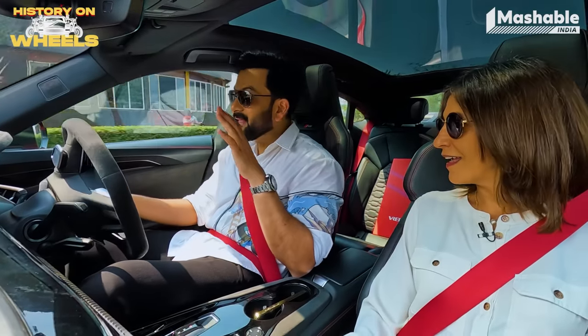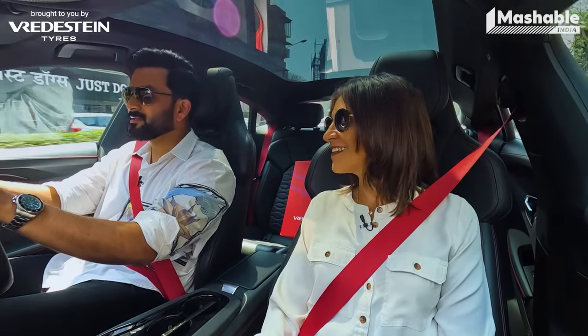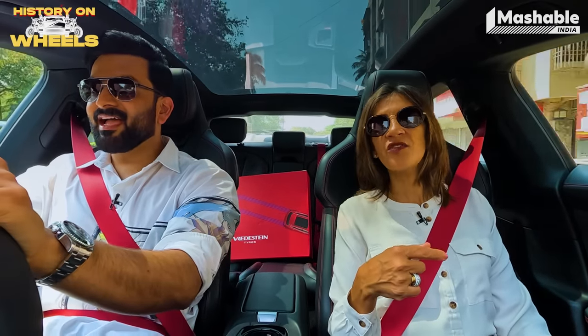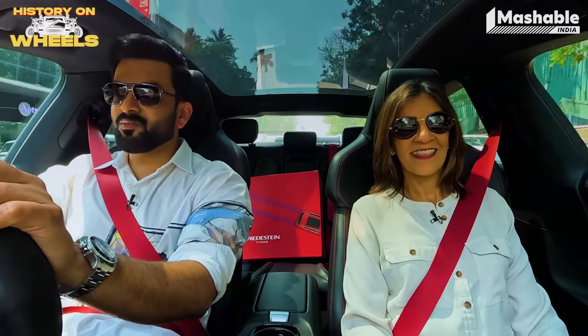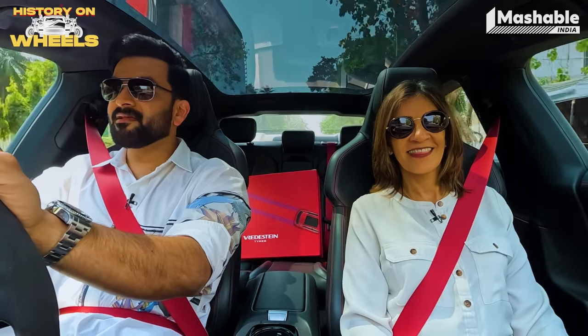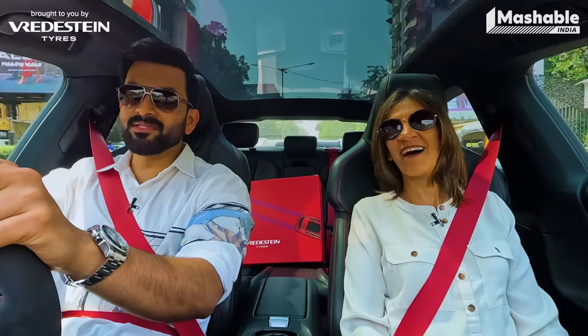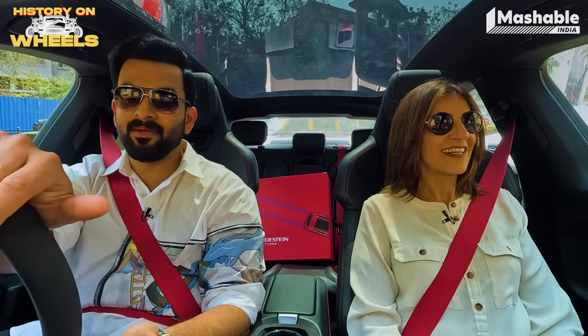My wife hates being in cars — she's not a car person at all. I was in Scotland once and managed to get a Ferrari California. There's this really beautiful road going to the Isle of Skye with nice twisties, so I had my traction control off and was having fun. She started throwing up and said she's not coming in this car. My assistants were behind me in a Hyundai, so we switched — I drove the Hyundai and my assistants followed me all the way to Isle of Skye in the Ferrari.